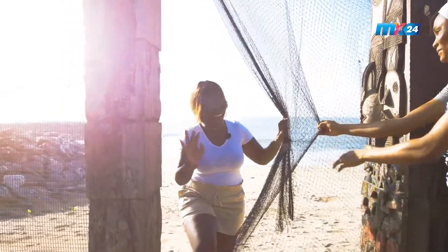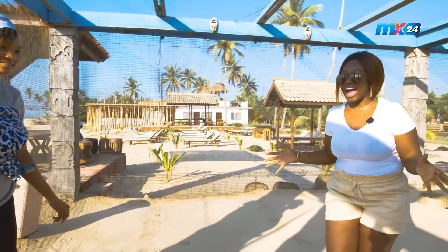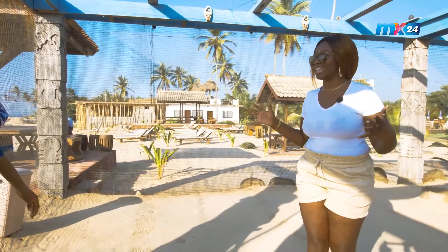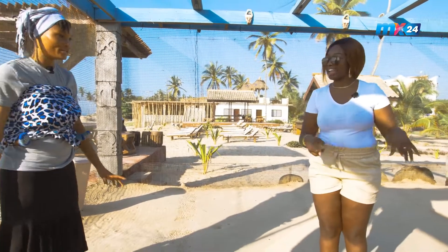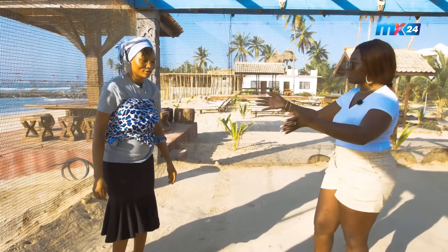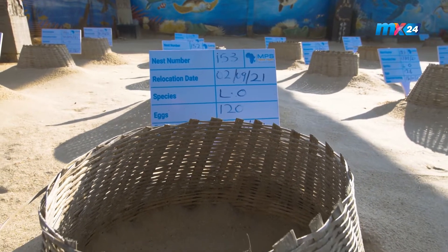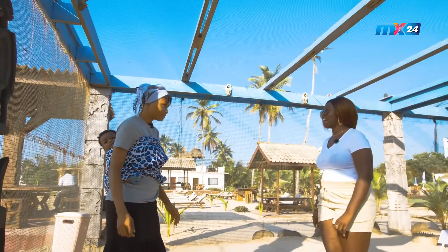Good morning! So I am now in the hatchery — the home of all the turtles. This is where the eggs are basically buried. They're collected from the beach — the turtles come out, dig a hole, and bury their eggs. Staff then go collect the eggs and bring them here, replicating the same process and burying them here for 50 to 55 days.